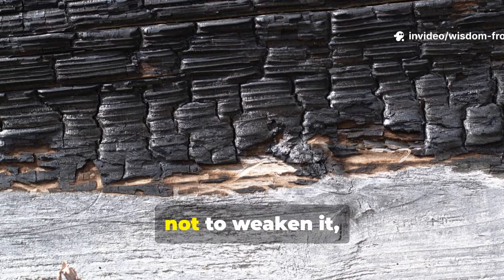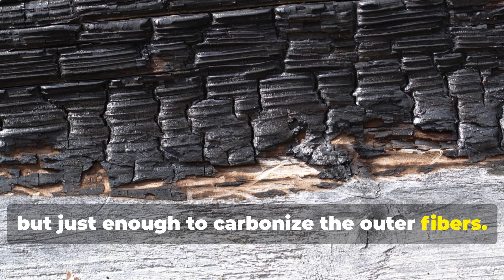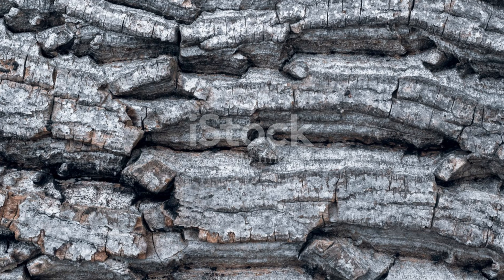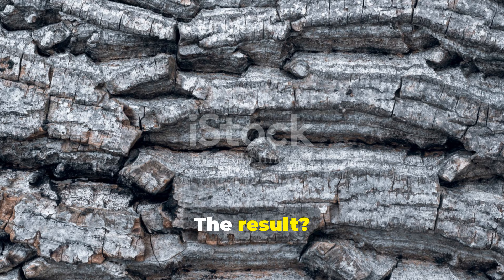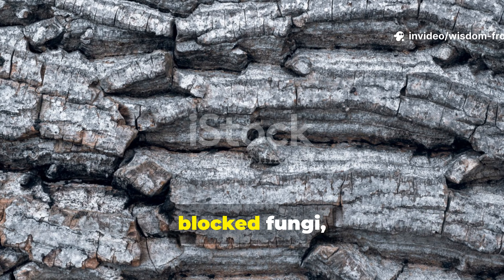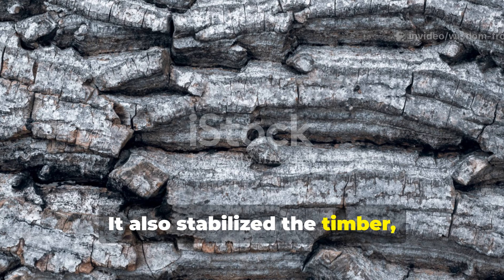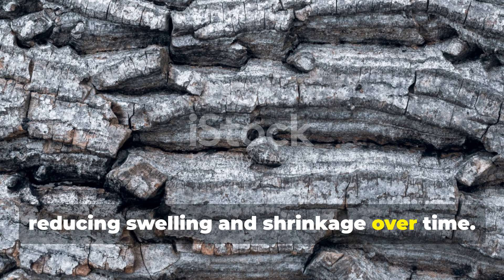They burned the surface of the wood — not to destruction, not to weaken it, but just enough to carbonize the outer fibers. The result? A thin, fire-sealed skin that repelled moisture, blocked fungi, and kept insects at bay. It also stabilized the timber, reducing swelling and shrinkage over time.